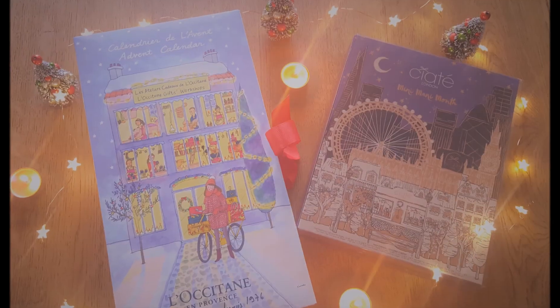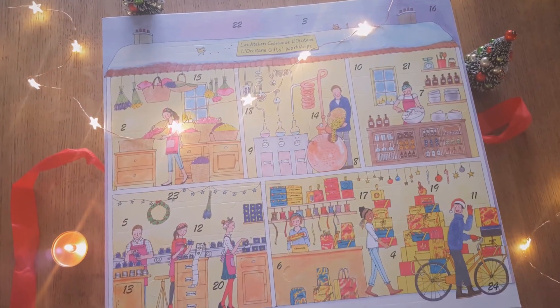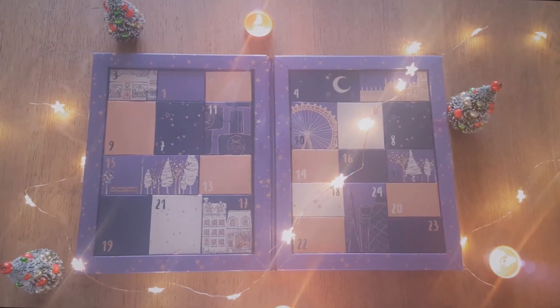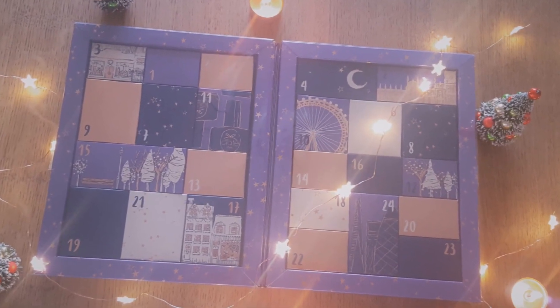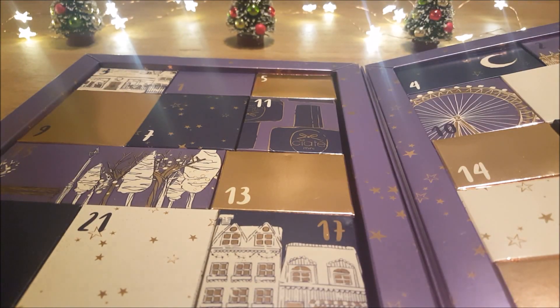We wish you a Merry Christmas, we wish you a Merry Christmas and a Happy New Year. Well, hello there — fancy meeting you here. I'm back again with day 21, and it's a starry box.